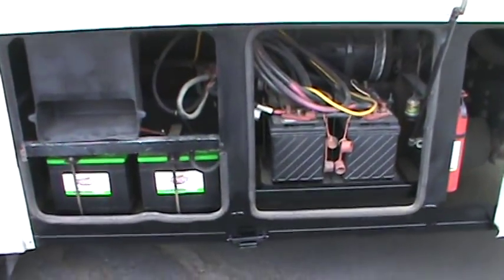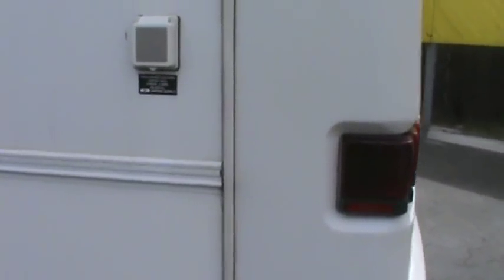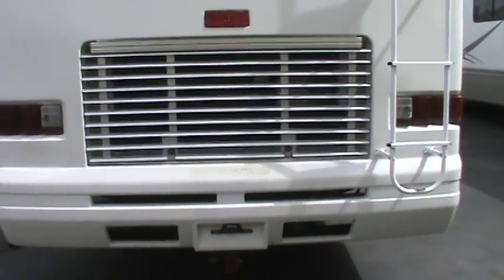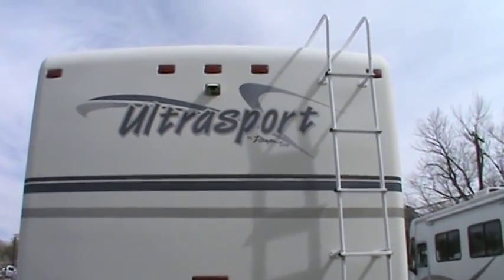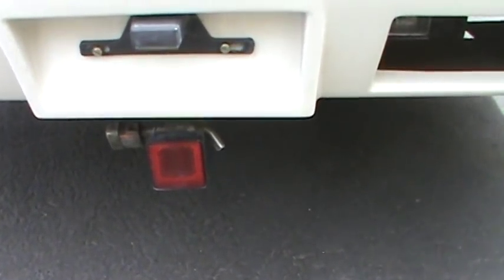To the rear of the coach you'll notice all of your batteries. We did install two brand-new six-volt coach batteries. The coach is wired for 50-amp power. You'll notice the rear of the coach — the big grate to pull off the big diesel motor. Up above you have your rear vision camera, and down below you have your tow package.